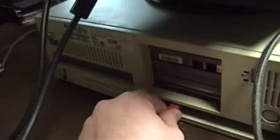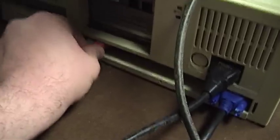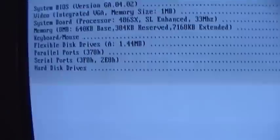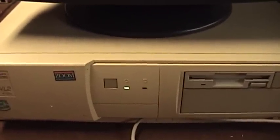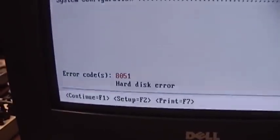I found these PS/2 mice and keyboards sunning themselves in the laundry room, so they might well be worth what probably wasn't paid for them. After swapping the connectors: 8 megabytes, testing the keyboard and mouse — we passed! Testing the hard drive now. It's taking a long time, and the hard drive seems to be in trouble — 8051 hard disk error. Let's just go into setup then.